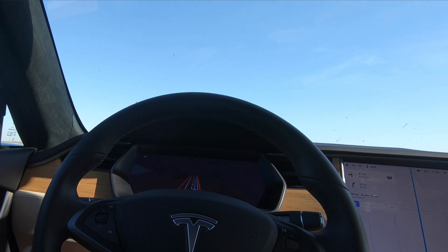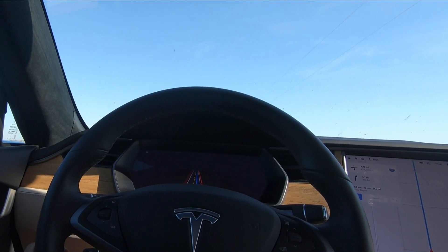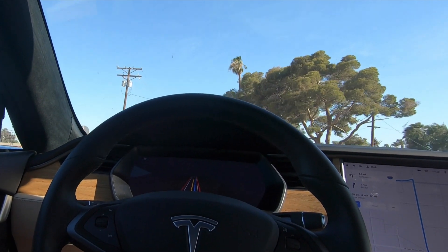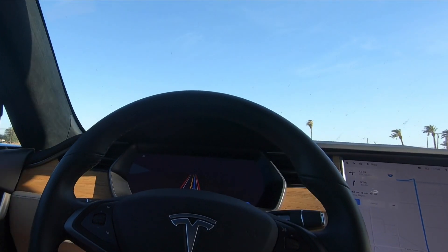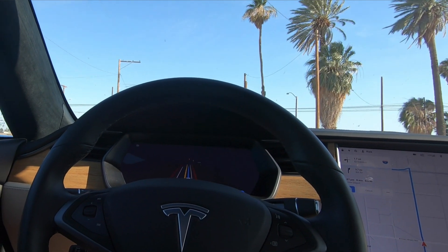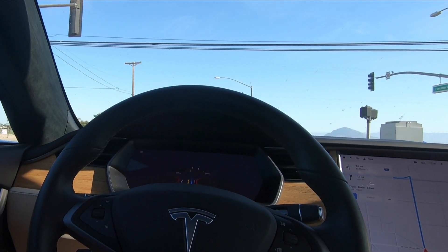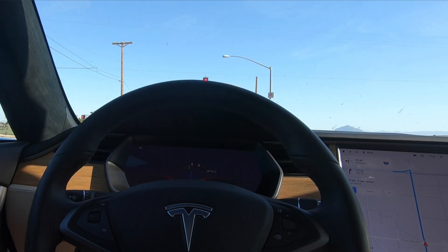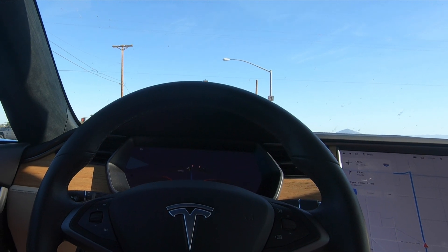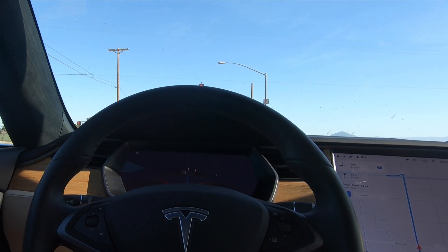I thought it would wait for those cars to go by, but I guess it figured out the trajectory. Coming up to a green stoplight — it just turned yellow and it slowed down. My foot is not near the pedal and the car is coming to a stop. It knows the truck is going across. It even knows there is a guy standing over there. Wow.